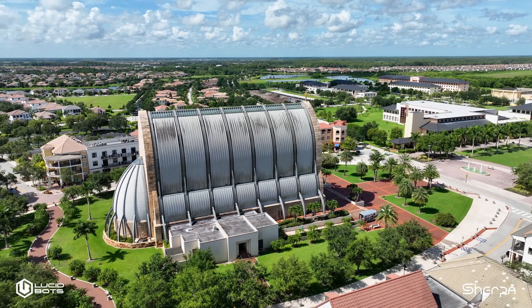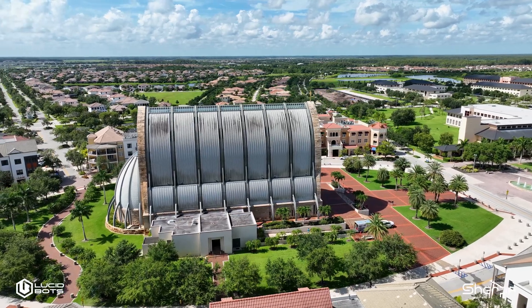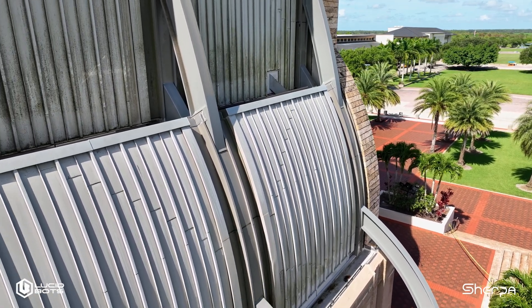Ave Maria — I actually came across that project when I was in that area scouting other projects, and I noticed the church was actually in pretty bad need of cleaning, and it was an ideal project.